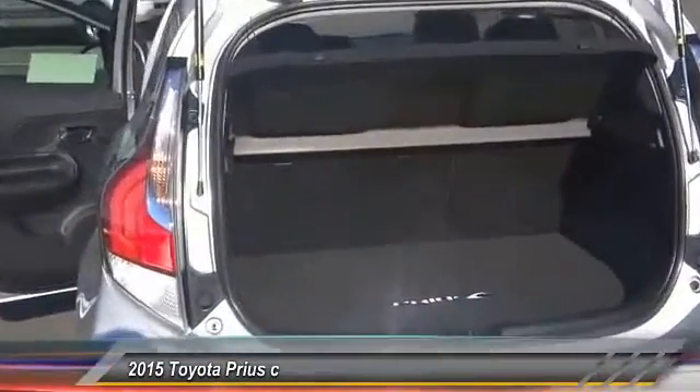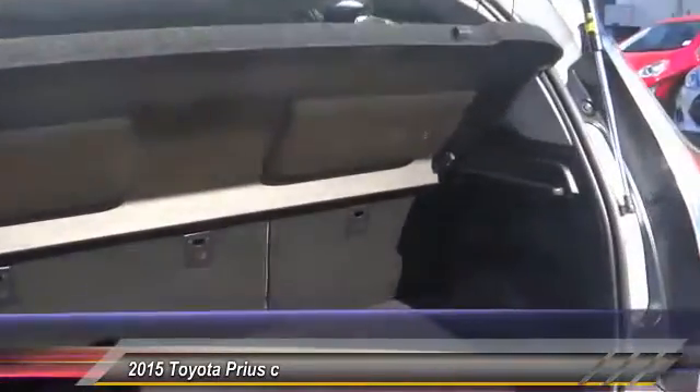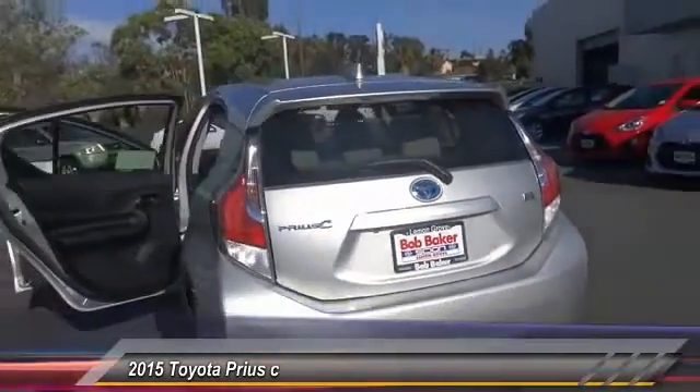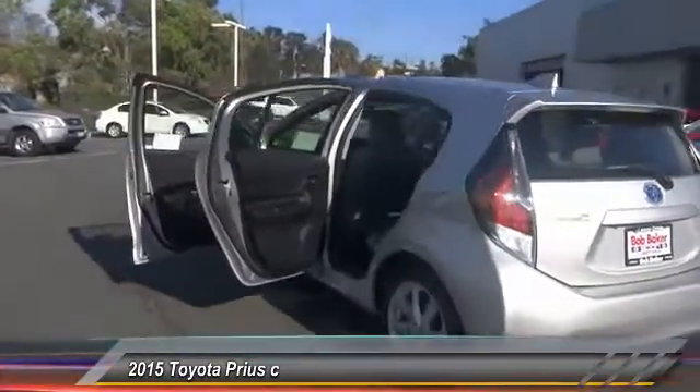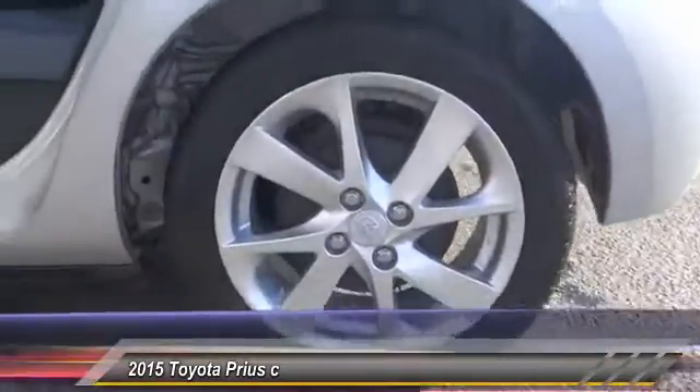Here are some of this vehicle's great options: keyless entry, power sunroof, traction control, Bluetooth wireless data link for hands-free phone, backup camera, air conditioning, front alloy wheels, automatic stability control, cruise control, center armrest.